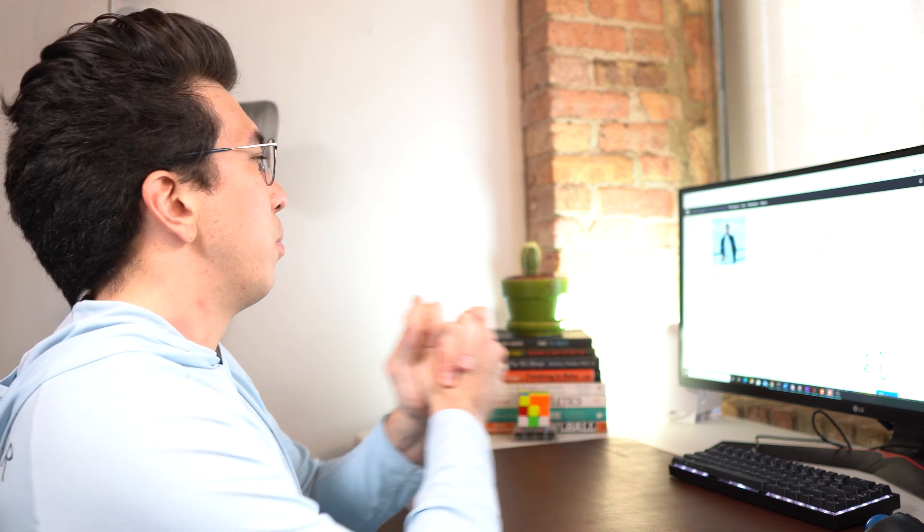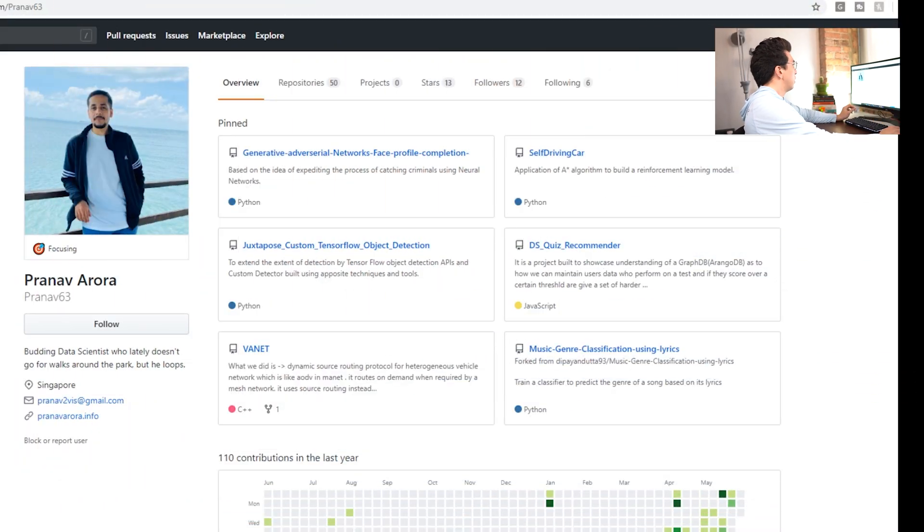So without further ado, let's jump into Pranav's GitHub profile. This is a little different from pretty much all of the profiles I've had before. I think Pranav comes from a software engineering background, so he has a lot more content on GitHub than anyone I've reviewed yet. And to me, this is a really good thing. Seeing someone has 50 different repositories means they're interested in tinkering, exploring, and building a lot of stuff. If I'm a hiring manager, I want people that like to get their hands dirty and like to build stuff. So having a lot of repos is a good thing.